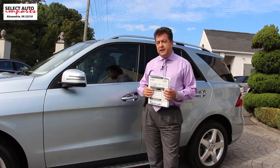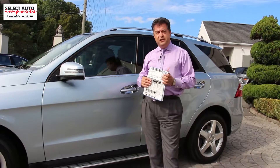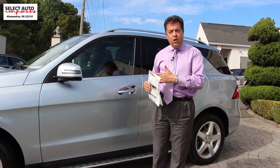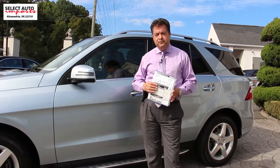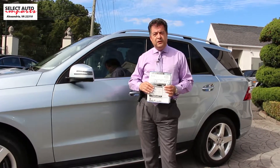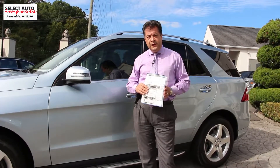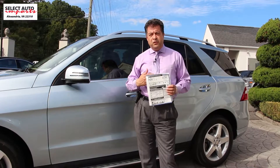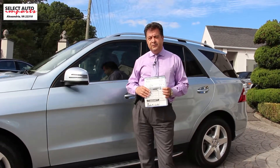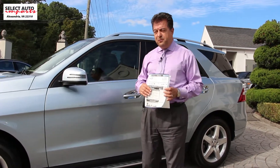So for those reasons, if you like this color combination, I think this would be an attractive option for you to consider. As always, if you have any questions about this gorgeous car or any of our other automobiles, please feel free to call the dealership directly — Select Auto Imports. We are located in Alexandria, Virginia. Our sales department can be reached at 703-971-9100, or myself, Robert Summery, at 703-898-4994. Till next time, thank you.